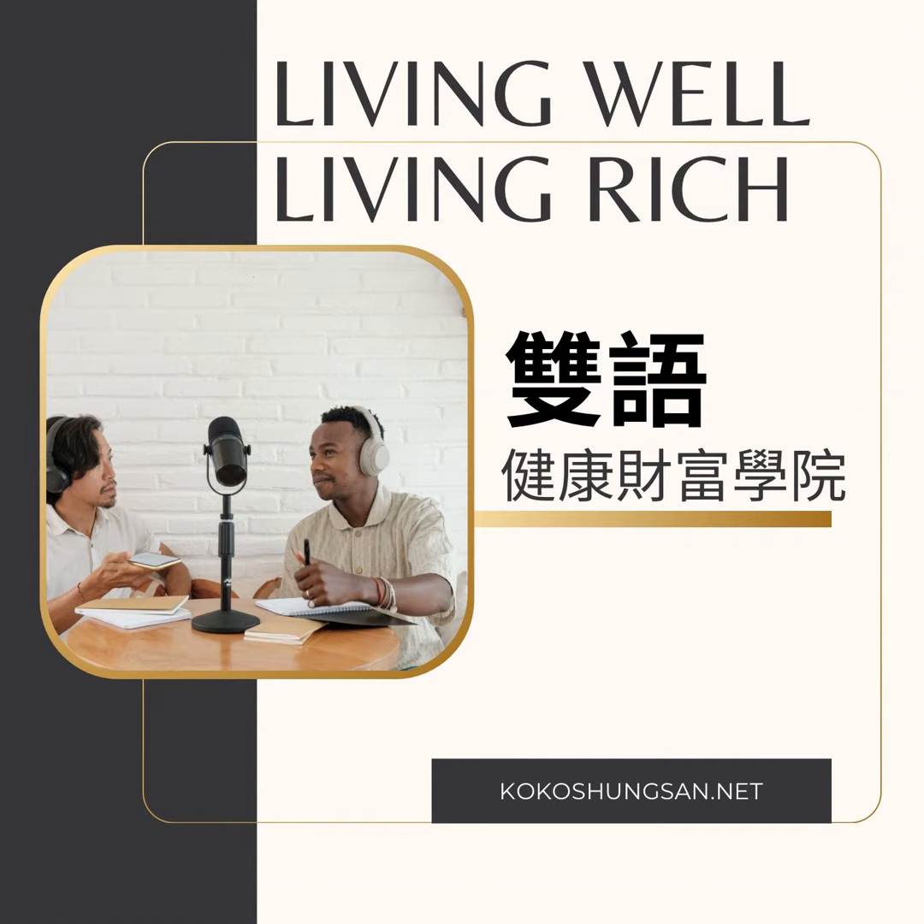Thank you for tuning in today. If you found this information helpful, please give it a thumbs up and share it with others. Don't forget to subscribe to our channel for more insightful content, and feel free to reach out to us with any feedback or suggestions. Our mission is to empower individuals with the knowledge and tools they need to succeed in all aspects of life. We wish you the best of luck on your journey towards success and fulfillment. Thank you for listening!